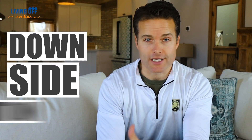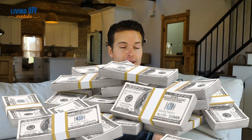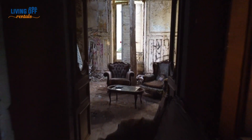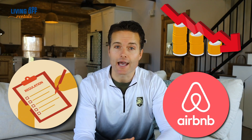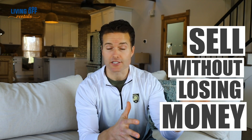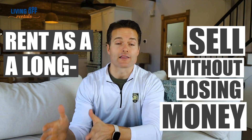Factor number two that needs to coincide with factor number one is the idea of downside protection. Anytime I'm about to put down several hundred thousand dollars on an investment, I ask myself: what's going to happen in a worst-case scenario? For a lot of people with short-term rentals, the worst case is you can no longer use that property as a short-term rental — due to regulation changes, economic changes, or changes with Airbnb or the OTA platforms. What's your backup plan? It's either selling the property or renting it on a long-term basis.